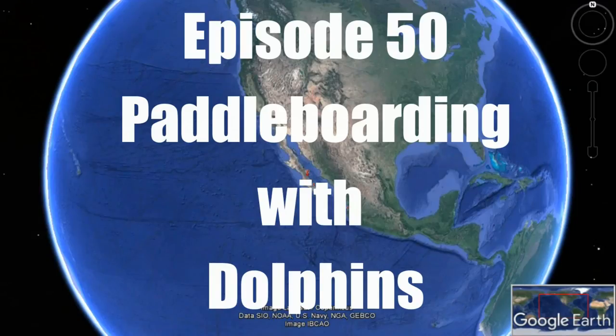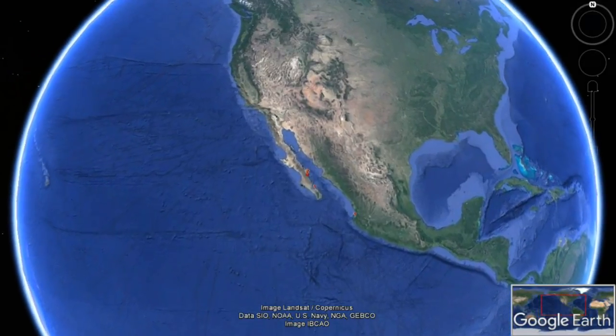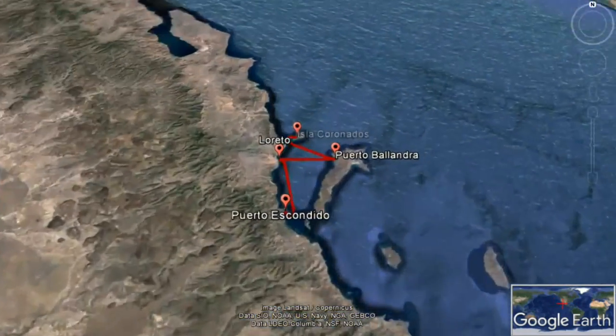In our last episode we hiked the John Steinbeck Canyon and found a whale shark in Puerto Escondido. This time around we explored Laredo and paddleboarded with dolphins at Isla Coronados.